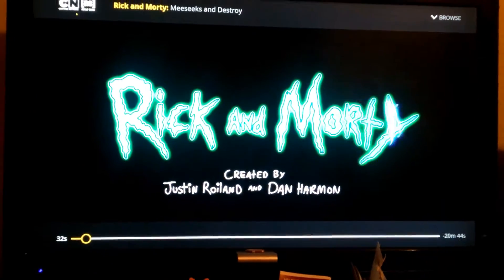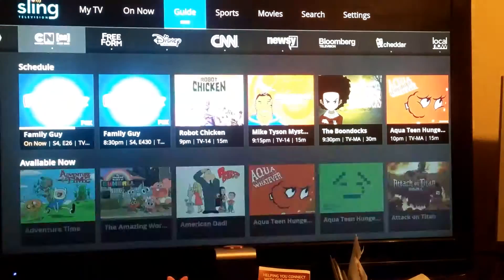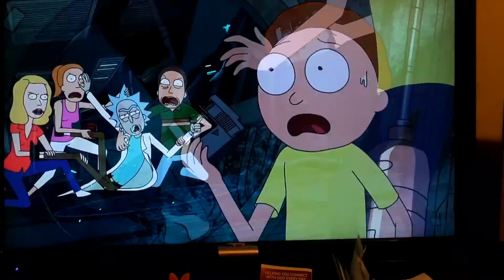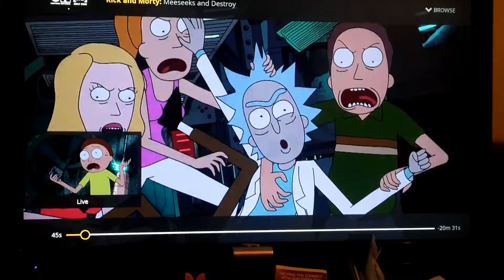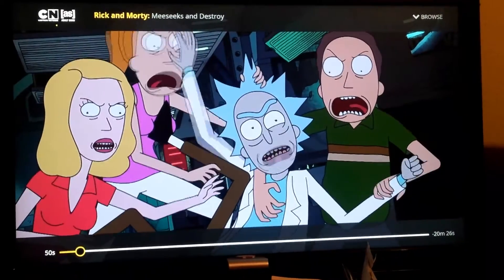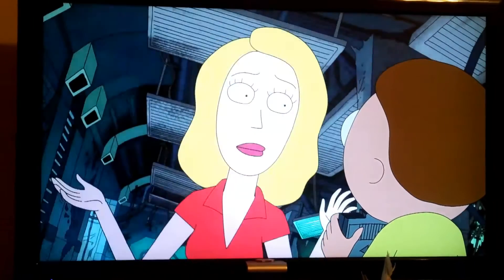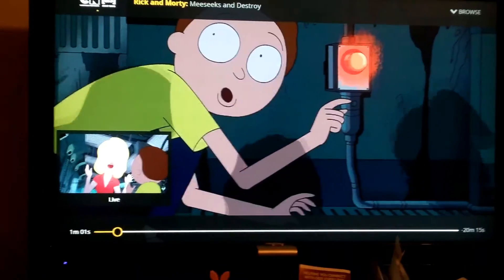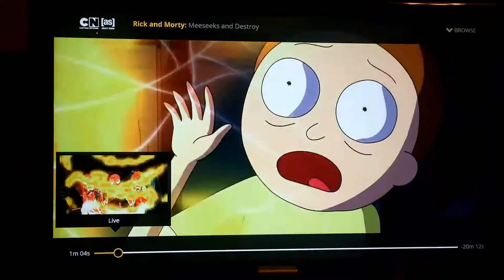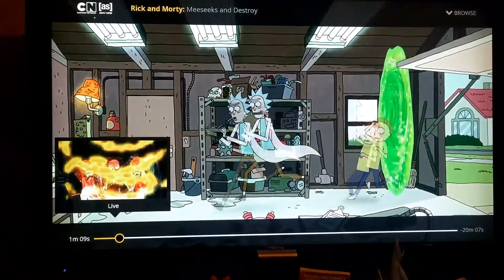I guess we gotta look at the instructions. I hit the triggers and there's no fast forward - it's live. I tried fast forwarding and that didn't work, so the DVR playback is a little bit janky right now. But other than that it looks pretty freaking good.